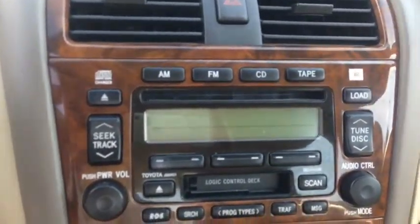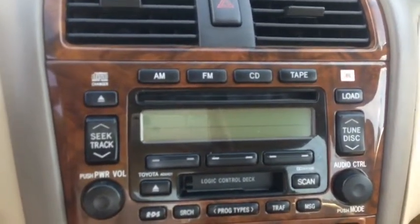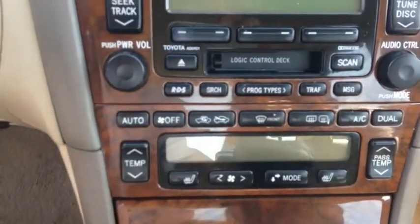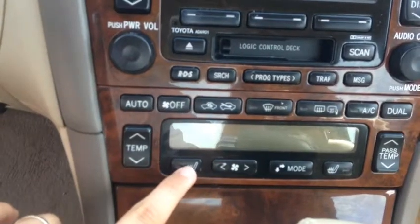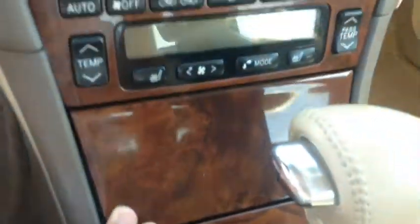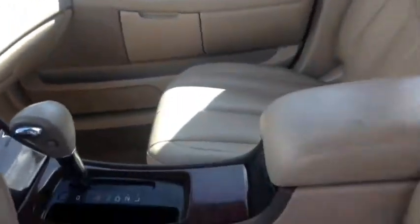You've got AM, FM, CD player with tape as well. Easy accessible air conditioning controls with heated seats, as you can see right here and right there. A little plug in down there. You've got that wood grain finish and the leather seats as you can see.